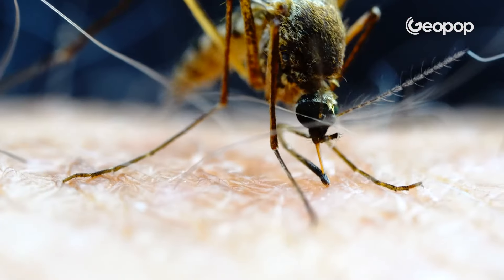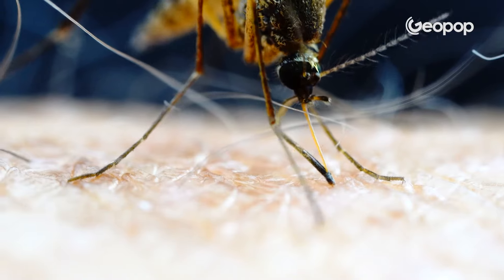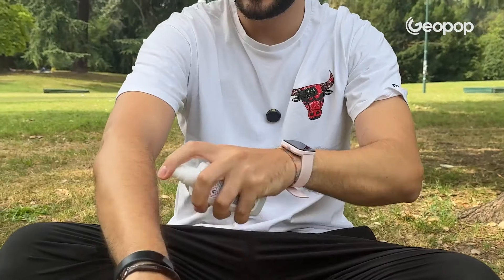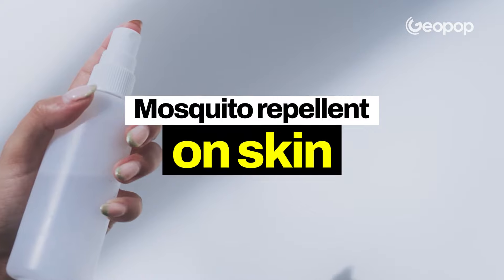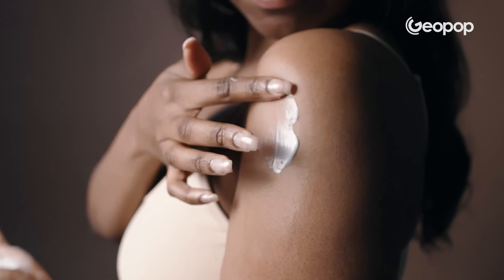Chemical repellents, on the other hand, contain chemical substances that irritate or disorient the mosquitoes and therefore prevent them from coming closer. These substances can be dispersed into the environment or applied directly to the skin, including in traditional sprays, roll-ons, and spreadable creams.